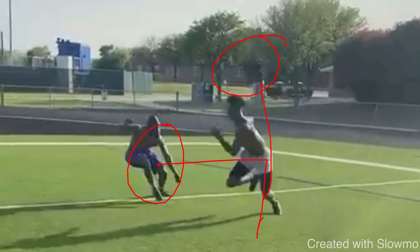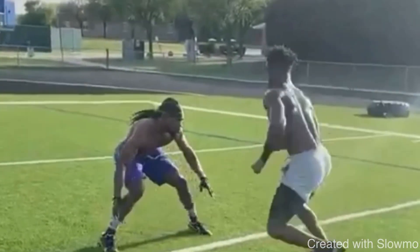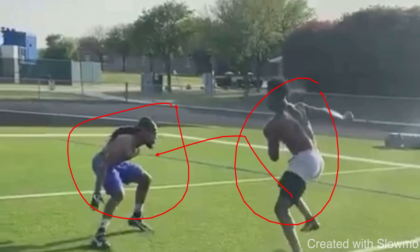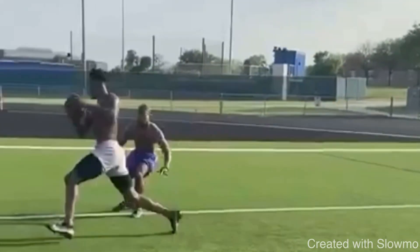They both build off of each other. When that DB overcommits to the fade, we know we're going to get him with a slant. When he wants to sit to the inside and be disciplined, we know we're going to get him with a fade — if I make my releases look the same, because that makes him play a guessing game. Let's say every time you run a slant you give a move inside, hesitate, take three steps outside, and run the slant — and that's the only time you ever do a hesitation move. That DB will be all over it if he's smart, because the next play when he sees you hesitate off the line, he's just going to sit right there. So: jab, hesitate, three steps outside, and run the slant on a diamond release.